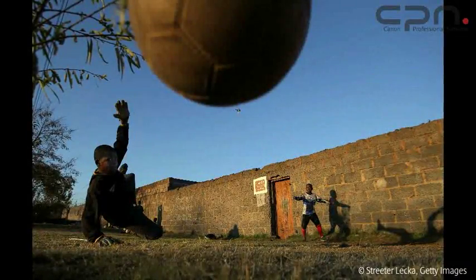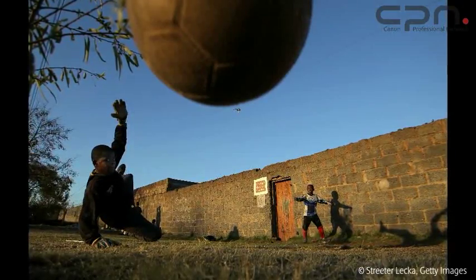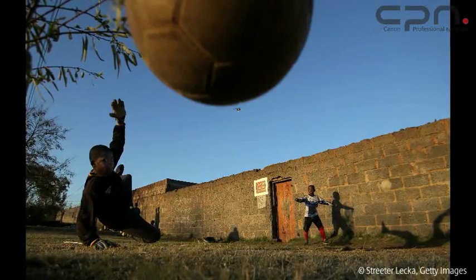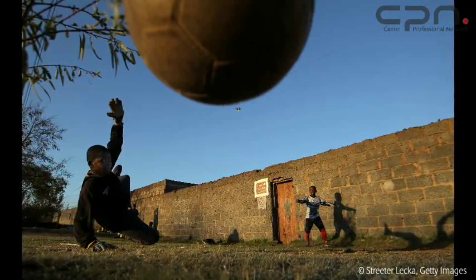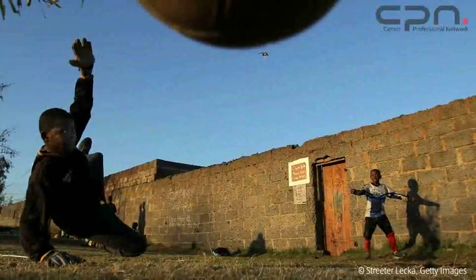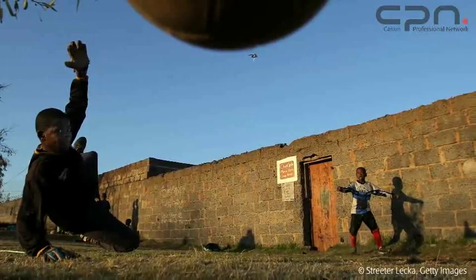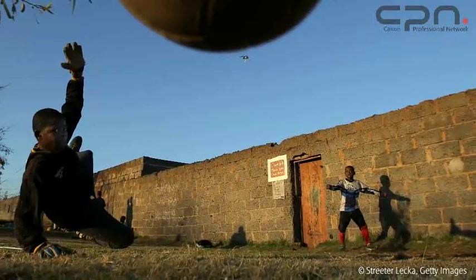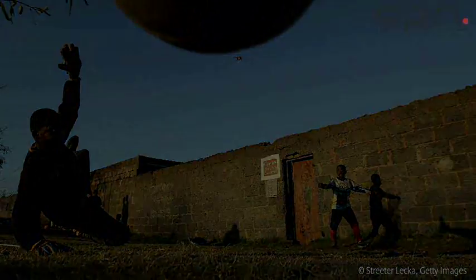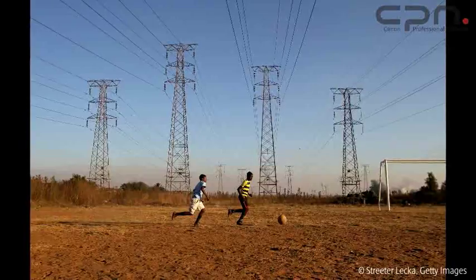Me and a group of other photographers hired a car to take us out to the Soweto area, which I had heard a lot about but never been to. We rolled up to a little area where there was a dirt field and a lot of children just out playing soccer. I took out a Mark IV body and a 16-35, and it was more like a one-lens assignment for me.